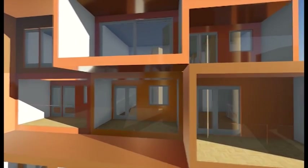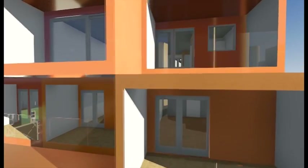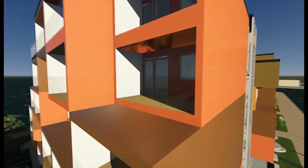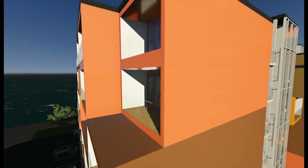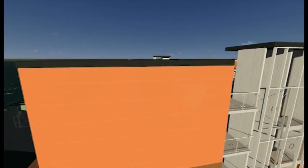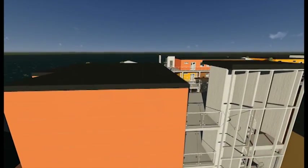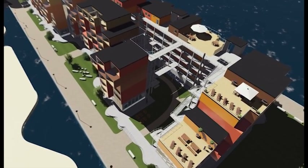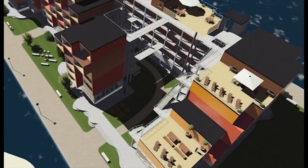To make the building special and recognizable, focus is placed on the facades. On the roof, several terraces have been situated, offering a great view.